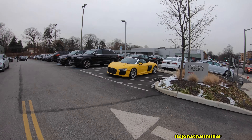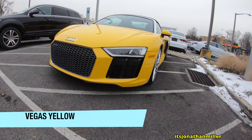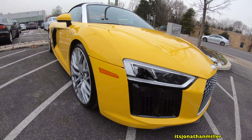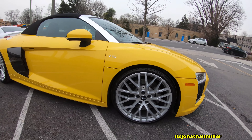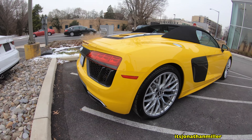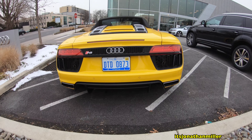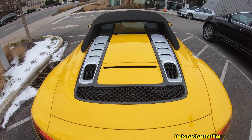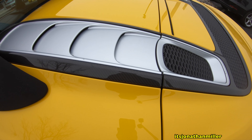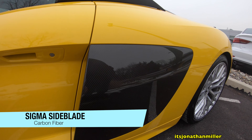They just happen to have this beauty sitting outside — the new Audi R8 V10 Spider in this beautiful yellow. Carbon fiber on the engine cover here and the carbon fiber side blade.